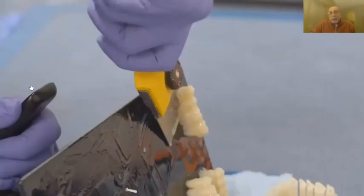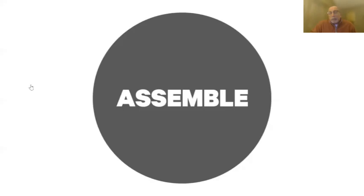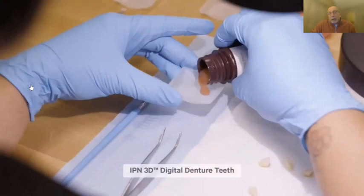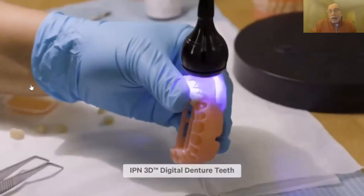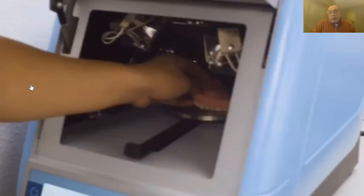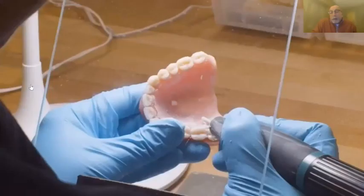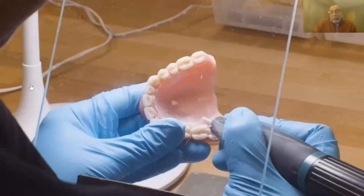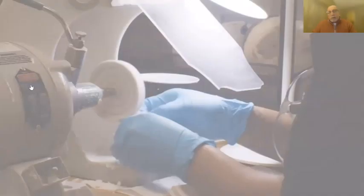The Dentsply Lucitone Digital Print System is a fully FDA-validated system from start to finish — every component, every process, every piece of equipment has gone through that validation process. We're the only system on the market that has that, so you can have confidence that everything has been tested and does what it says it will do. It is a very complete system with all the shades and options you need.